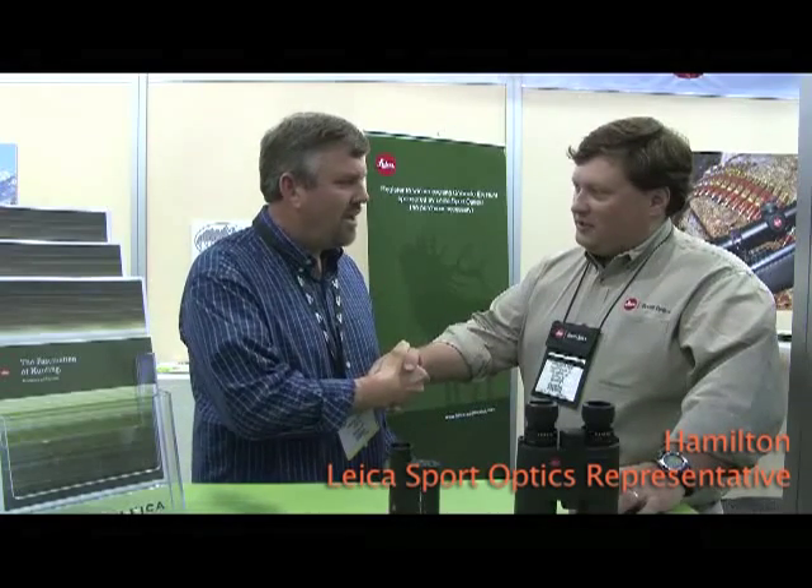Hi, Chuck Walla with Outdoorsman's Warehouse. We're at the SHOT Show in Las Vegas. With me here today is Hamilton from Leica Sport Optics. Hamilton is going to describe some of the products that Leica offers.